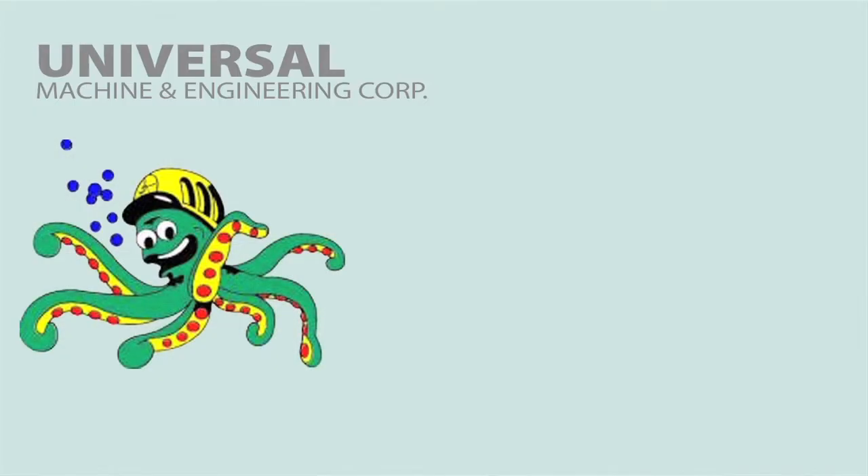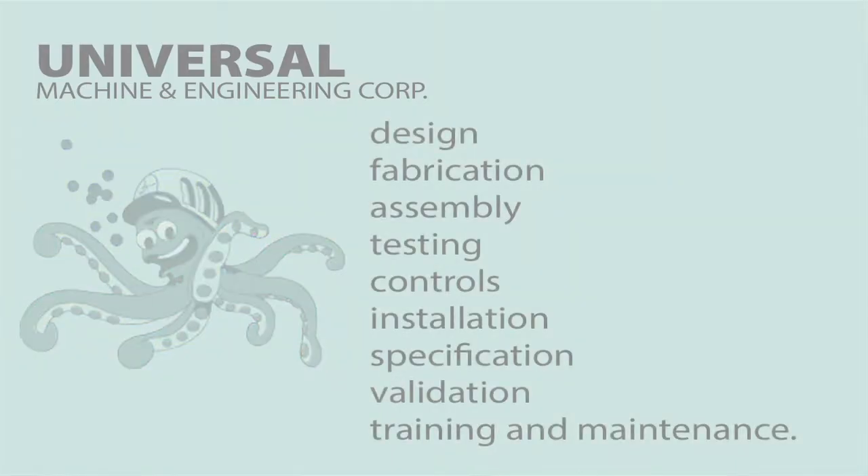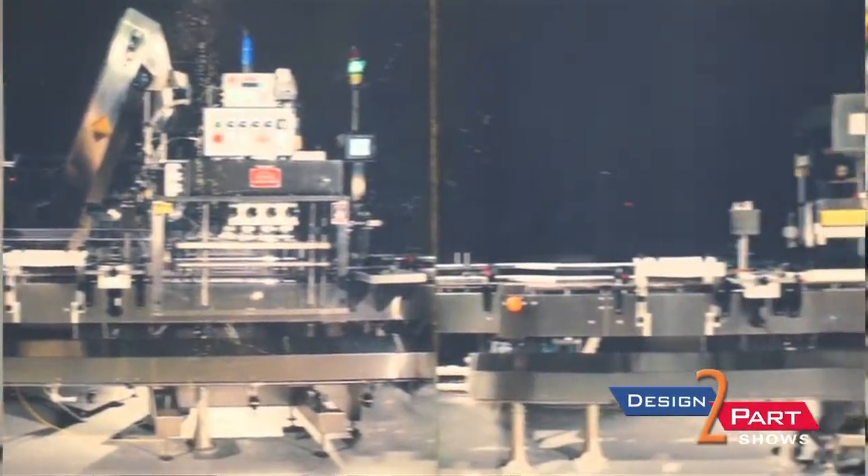We do all different developments from total turnkey. A lot of it is custom design equipment or capabilities of machine shop, fabrication, and engineering. If you come to our company looking for something to mass produce or material handling of a certain dedicated product, we can build and design a machine to handle that.